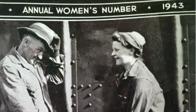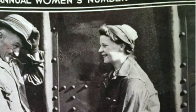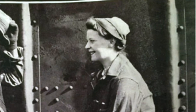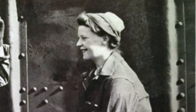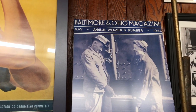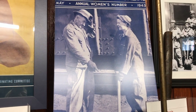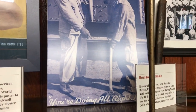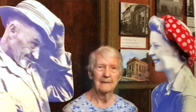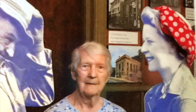Her job was to climb large piles of coal and see if any fires were burning. She also made the front cover of a magazine, where she was featured on the cover with a worker saying, 'You're doing all right, lady.' We owe a huge debt of gratitude to our own Rosie the Riveters for their contribution during World War II.